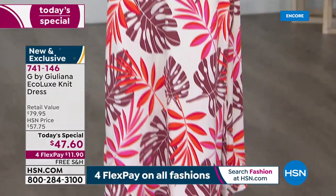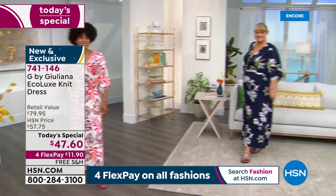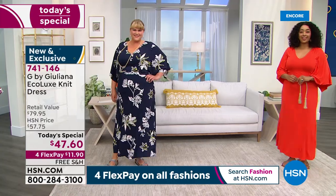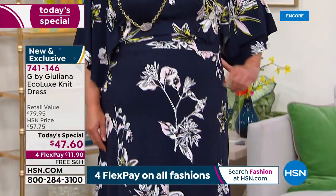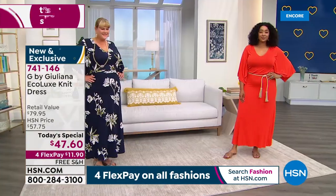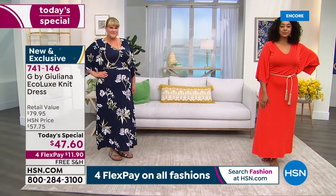We've got the perfect topper to go with everything — this is brand new. G by Juliana. Juliana Rancic has never done a Today's Special before, and as you're noticing, this is a dress Today's Special. Jamie is wearing the navy floral in a 1X. We have extra extra small through 5X, four prints and three solids.